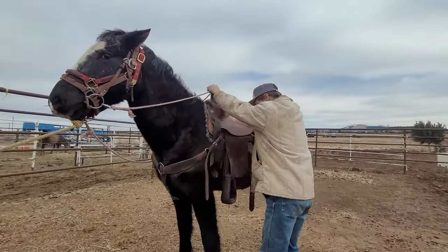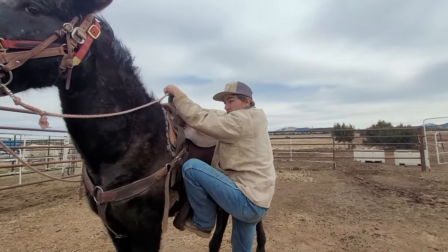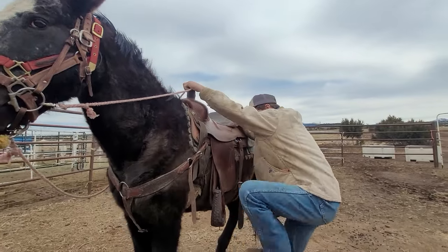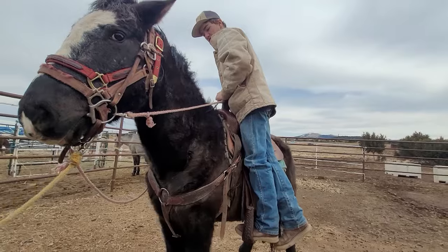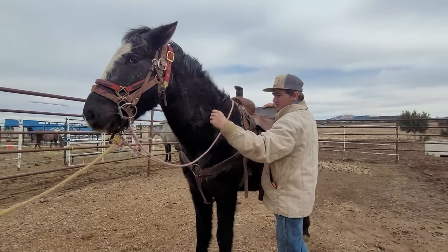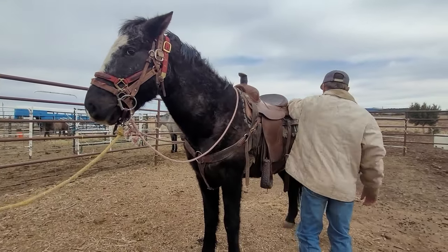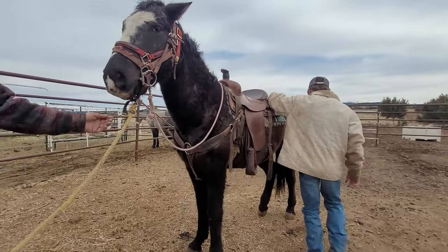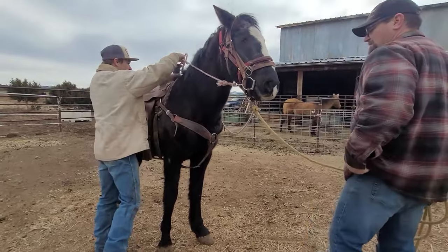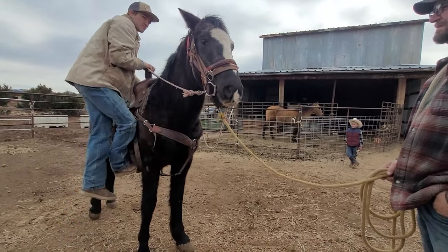At first he was moving away, and I'd put my foot in there and keep it there. When he'd stop, I took it out — to tell him he'll get relief if he doesn't move. Then each time I progress: stand up here, stand good, then go back down. I'll do the same thing on the other side, then go back and forth on top of him. I think this has been done with him before, either this or something similar.